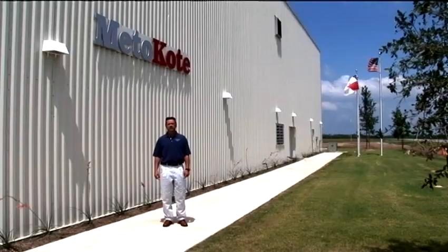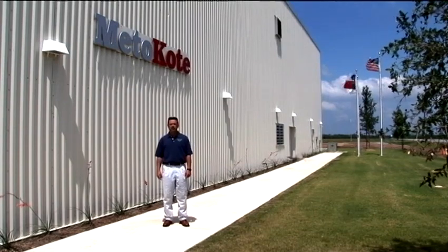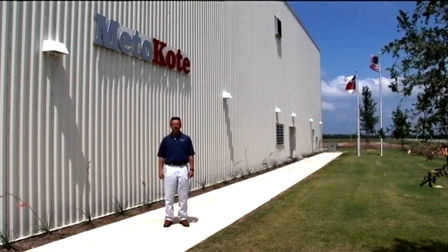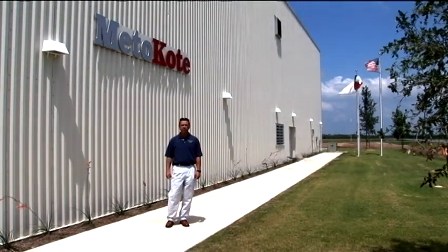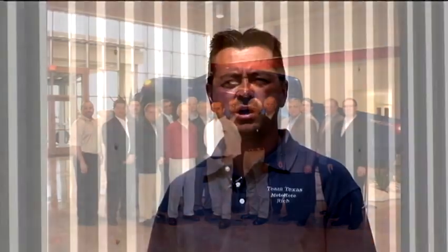Hello, I'm Rich Collins, Corporate Program Manager with MediCoat Corporation. We are here today in beautiful San Antonio, Texas, where we are about to show you MediCoat's most recent facility. We reside here on Toyota's 2,000-acre campus. We are one of 22 selected OSS suppliers that will participate in the electric coating of the new Toyota Tundra. MediCoat is proud to have been selected as a supplier of choice by Toyota. Come on inside and let us show you our new state-of-the-art facility.